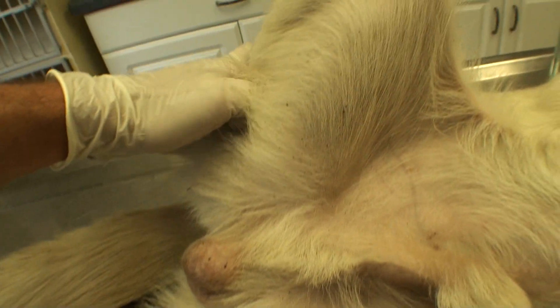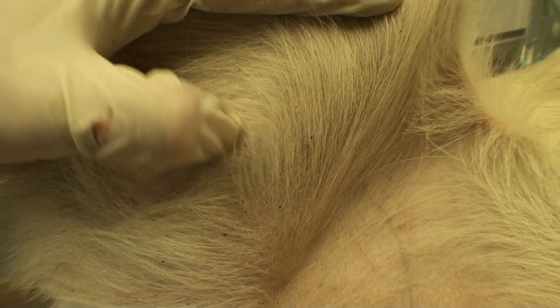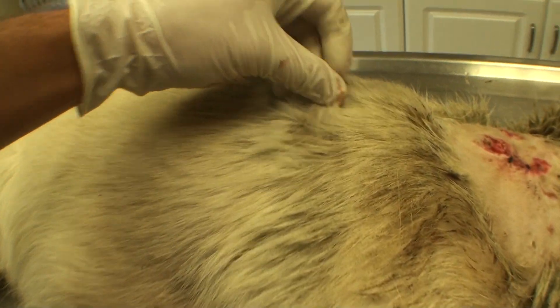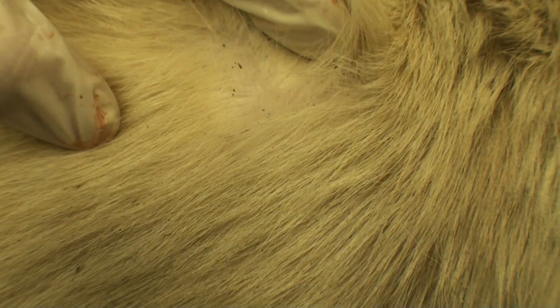I'm going to go ahead and neuter him now. He has little fleas crawling everywhere, even though I gave him something to kind of get rid of some of the fleas. So when he's waking up from the neuter, I'll probably go ahead and give him a flea bath. He needs just a bath anyway — all this dirt. All this stuff that you can see in his hair, that is all flea dirt just from fleas pooping in his hair. Nasty.